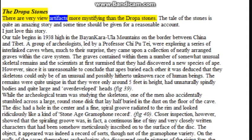The Dropa stones: there are very few artifacts more mystifying than the Dropa stones. Our tale begins in 1938 high in the Baian-Kara-Ula Mountains on the border between China and Tibet. A group of archaeologists led by Professor Chi Pu Tei were exploring a series of linked caves when they came upon a collection of neatly arranged graves. The graves contained unusual skeletal remains and the scientists at first surmised they had discovered a new species of ape. However, since apes don't bury each other, it was deduced that the skeletons could only be of an unusual and possibly hitherto unknown race of human beings. The remains were quite unique in that they were only around five feet in height, had unnaturally spindly bodies and quite large and overdeveloped heads (figure 39).